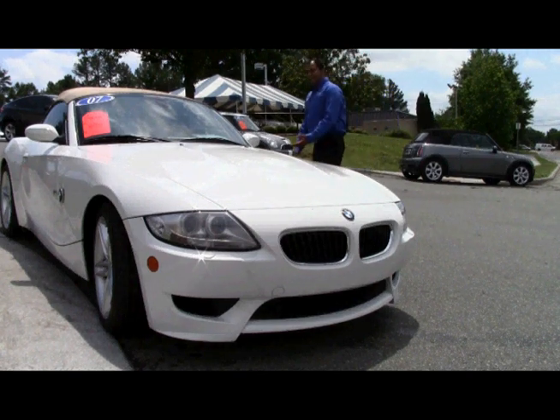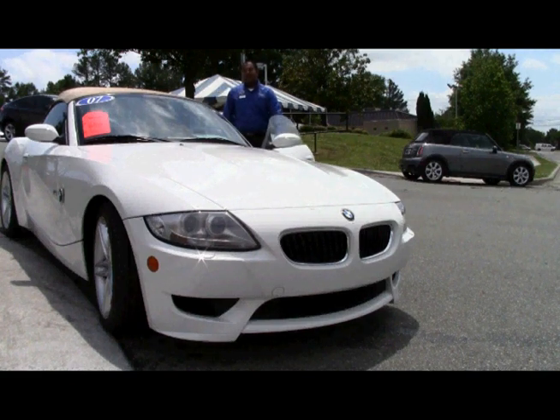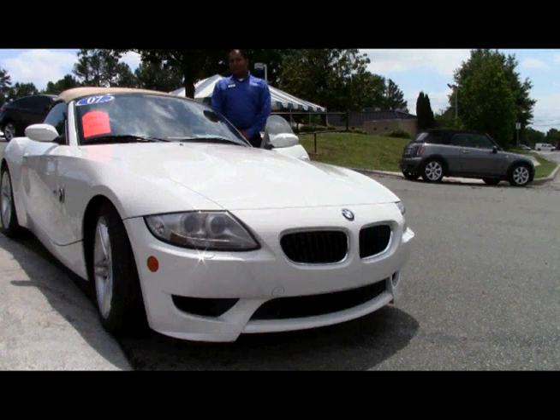This vehicle is very nicely equipped. It is alpine white with a dark brown leather interior. Allow me to show you some of the additional features this vehicle offers.